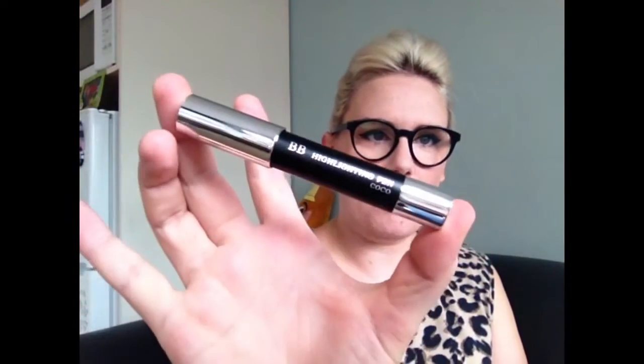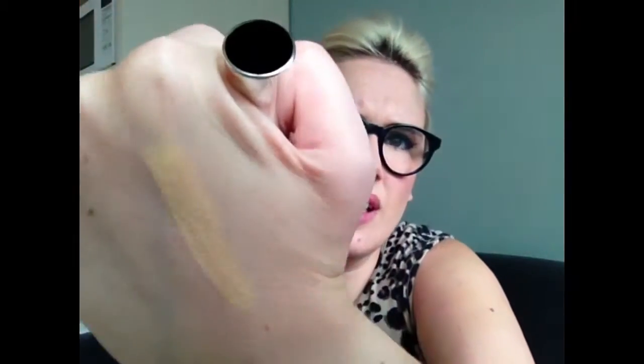I have an Emite Makeup BB Highlighting Pen. Did we get Emite in the last Violet Box? The spear pencil — I've been using that on my waterline and it's quite good. This doesn't look like a highlighter on me though, it's more like a concealer. It's way too dark for my skin tone. It says it's a BB highlighting pen — maybe it's got balm in it or something. I'll have to do some research.